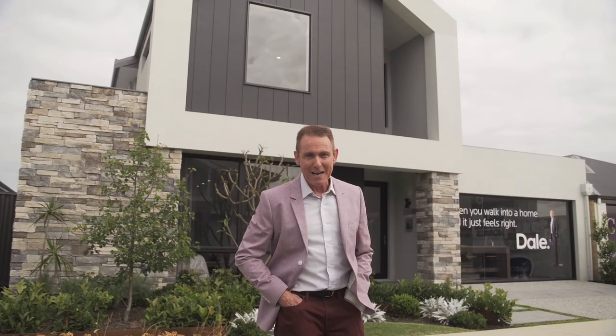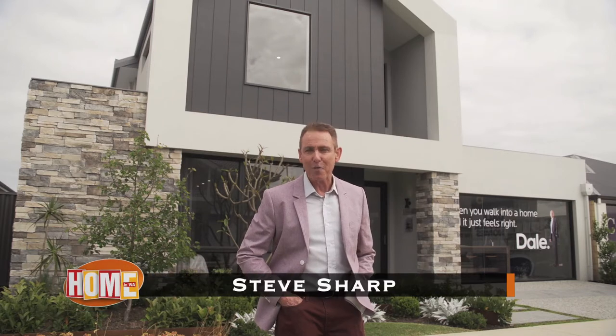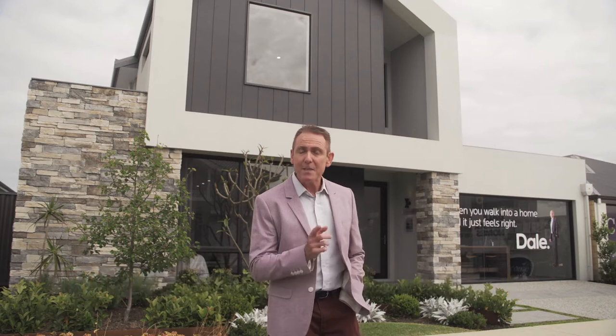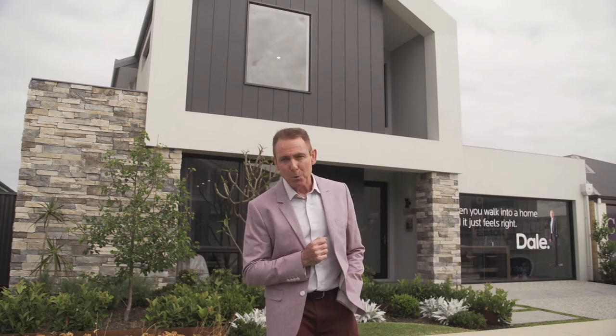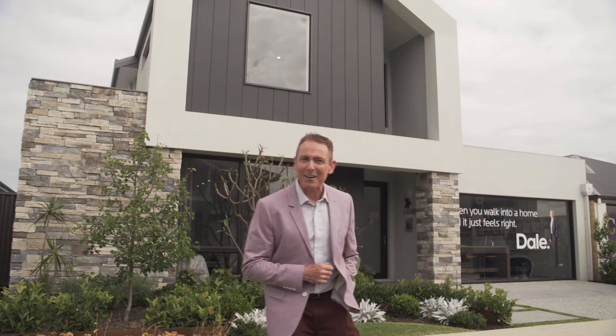You know the man, you know the brand. Dale Alcock has been a well-known and trusted builder for over 30 years, but here's something new for Dale Alcock Homes. This is their first two-storey display home, and it's a beaut. Come in and have a look around.